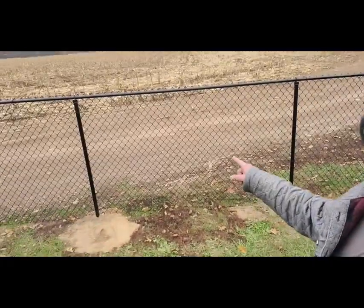Hi, this is Ray with ProFence Grand Rapids. Today we're going to give you a list of five things to think about when having a chain link fence installed by a professional company. Number one: post spacing.